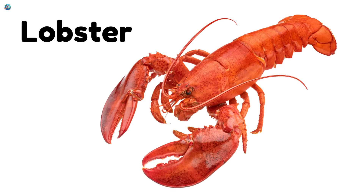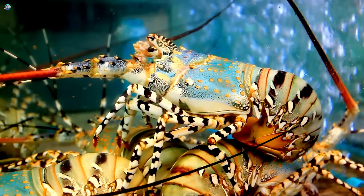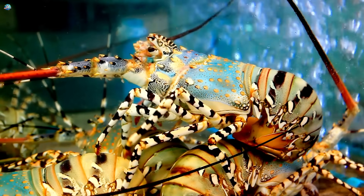Lobster. With long claws and a hard shell, lobsters crawl on the ocean floor looking for food.